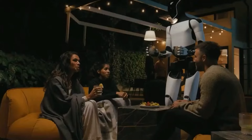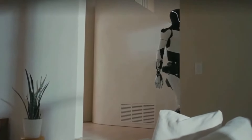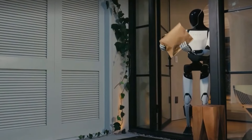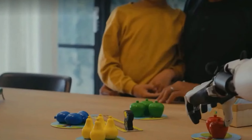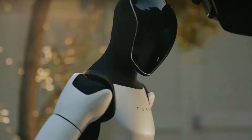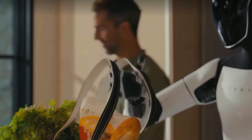Cette capacité améliore l'efficacité et réduit la charge physique des utilisateurs. Jardinage et tâches extérieures. La Gen 3 ne se limite pas aux tâches en intérieur — elle peut aussi aider avec des activités de plein air. De l'arrosage des plantes à la tonte des pelouses, le robot est conçu pour effectuer diverses tâches de jardinage.